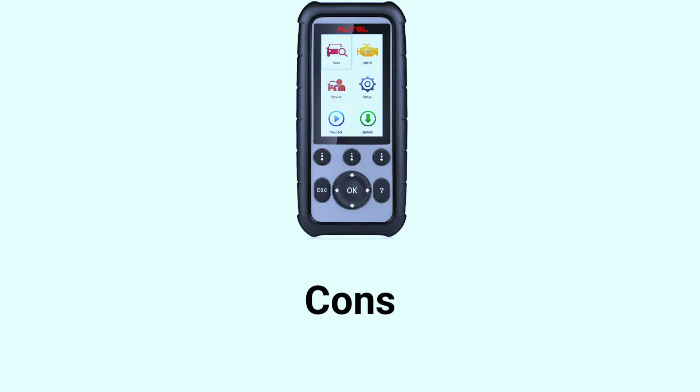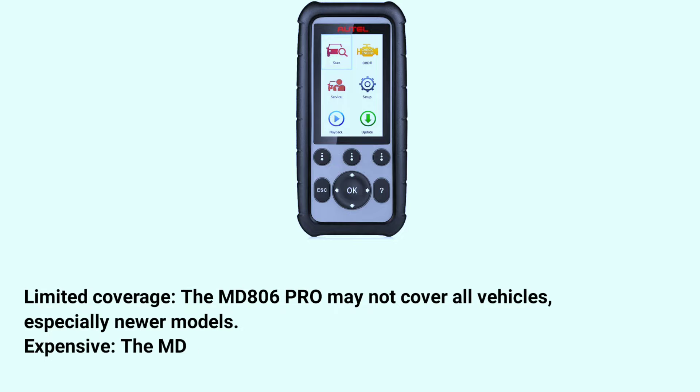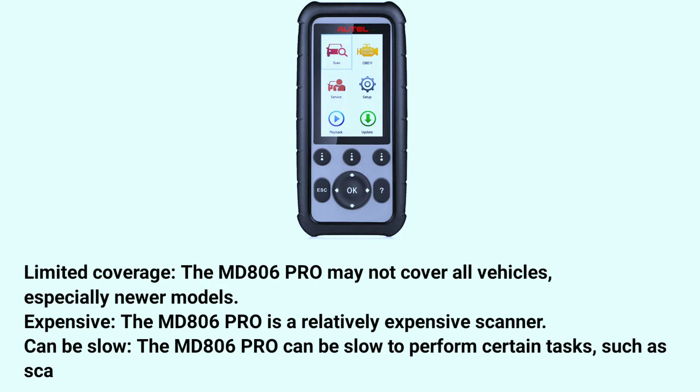Cons of the Holmak Citiag MD806 Pro Scanner. Limited coverage: the MD806 Pro may not cover all vehicles, especially newer models. Expensive: the MD806 Pro is a relatively expensive scanner. Can be slow: the MD806 Pro can be slow to perform certain tasks, such as scanning all systems on a vehicle.